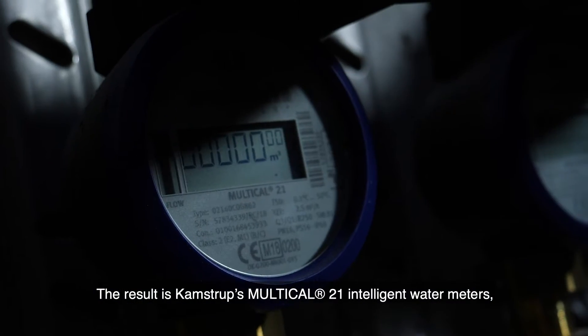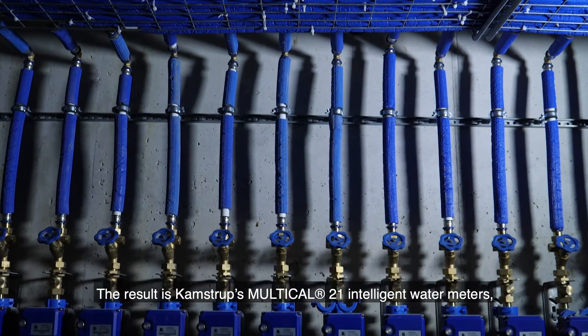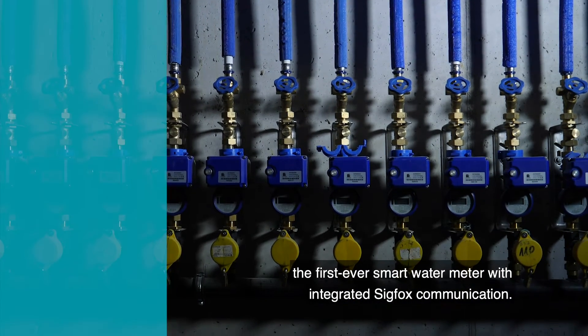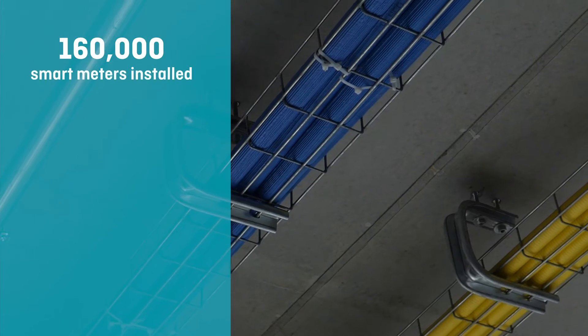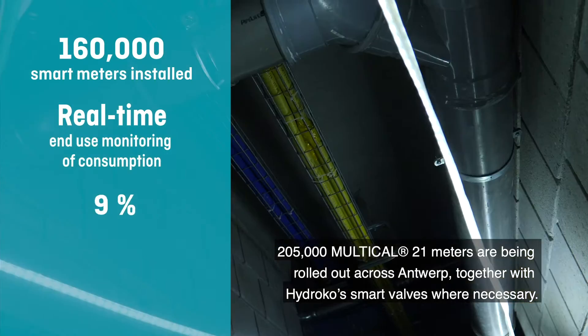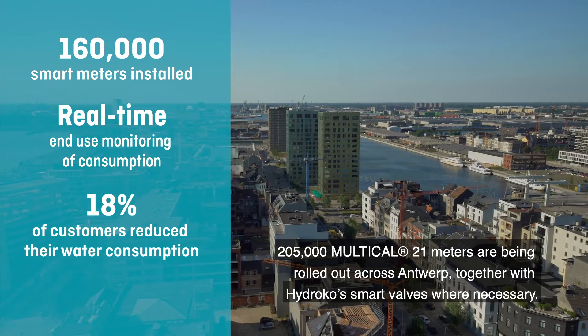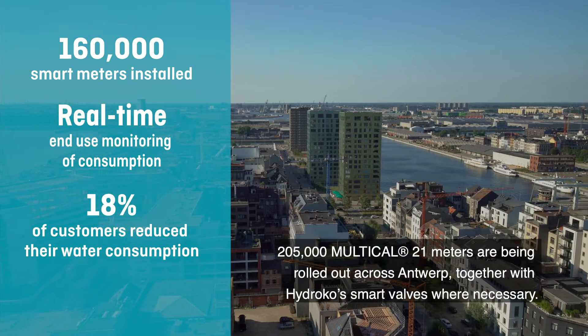The result is Campstrup's Multical21 Intelligent Water Meters, the first ever smart water meter with integrated Sigfox communication. 205,000 Multical21 meters are being rolled out across Antwerp, together with Hydroco's smart valves where necessary.